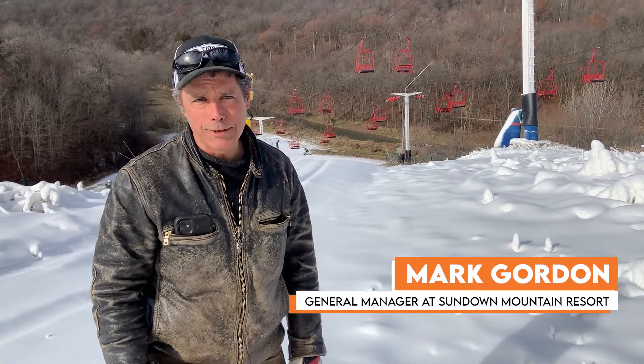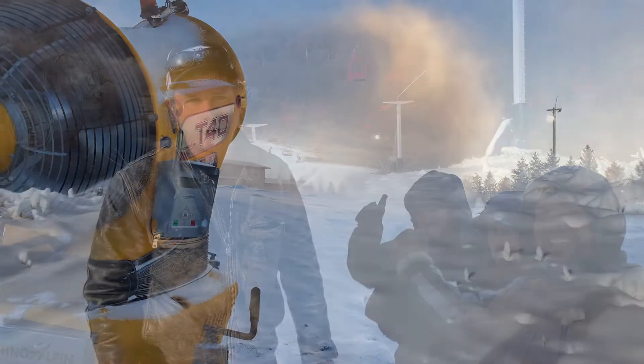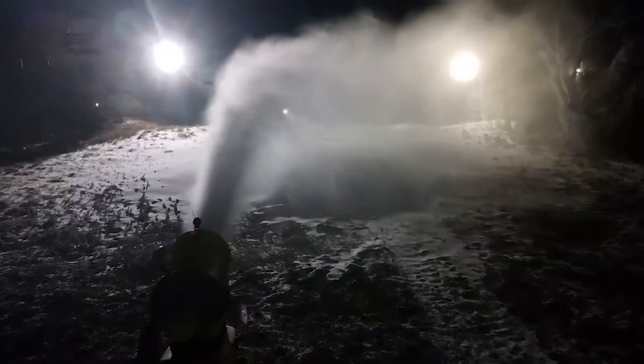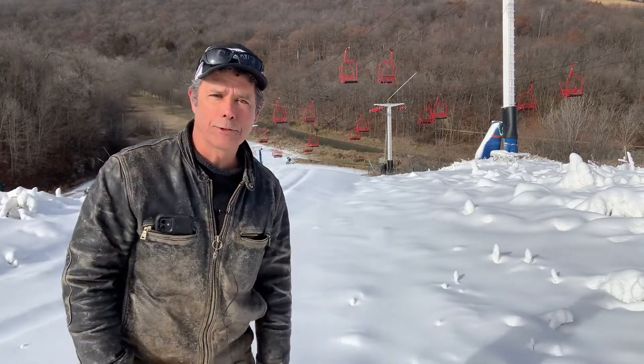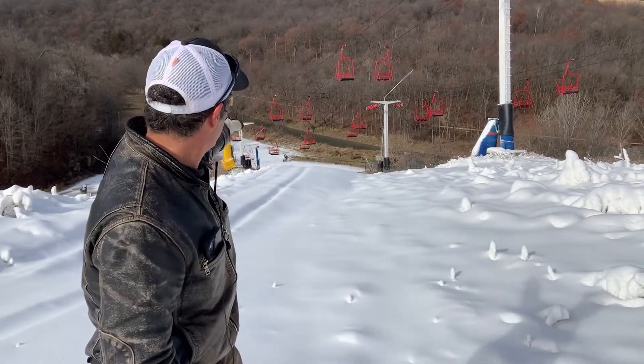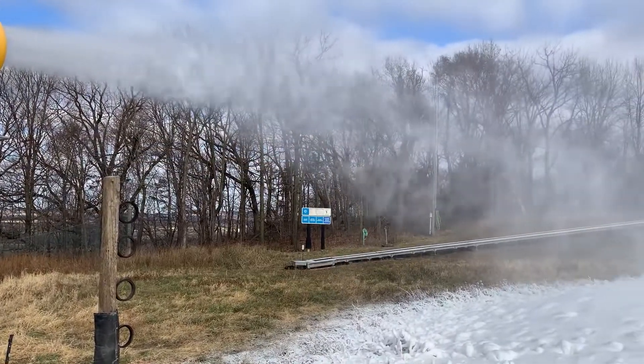Anytime it gets below 28 degrees this time of year, our guys get excited about making snow, and that's what we did last night. You can see the little Makoka in the background — that's our water source — and we pump it through the sky with our fan guns at this time of year.